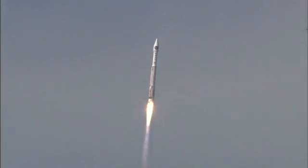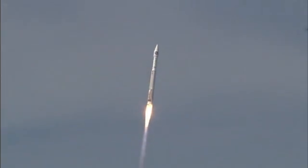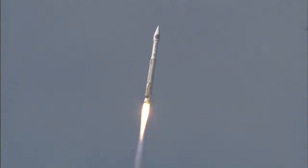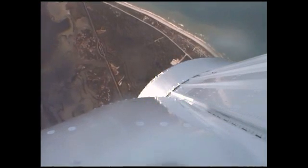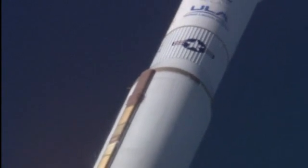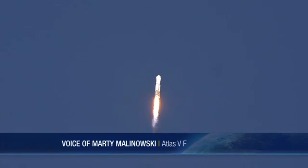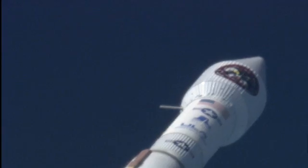Pump speeds are good. Injector pressures are within parameters, as the propellant utilization system has gone closed-loop control. A minor mix ratio request has been made. The roll program has been completed. Vehicle body rates look good. Range track shows the vehicle right down the middle of the corridor.